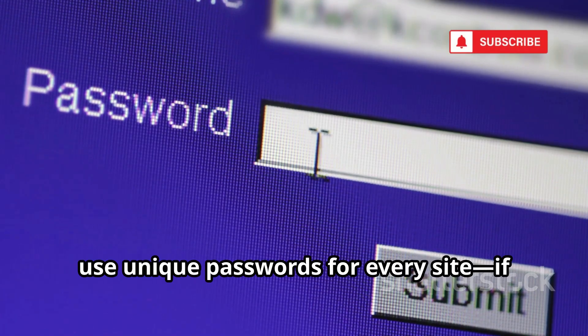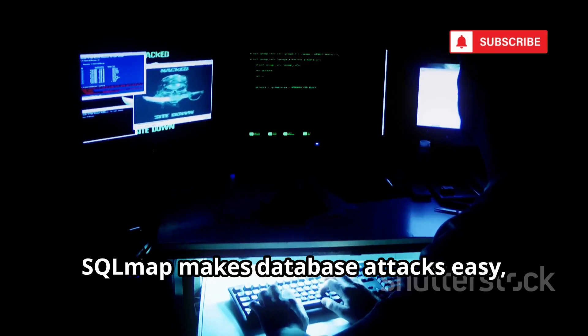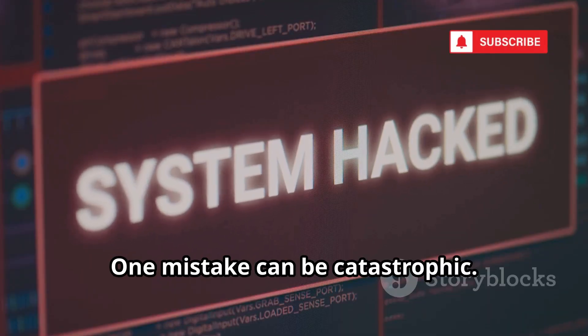The defense is on developers: use parameterized queries and secure coding practices. As a user, use unique passwords for every site — if one is breached, others stay safe. SQLMap makes database attacks easy, so secure coding is essential. Developers must build security in from the start. One mistake can be catastrophic. Don't let your data be an easy target.